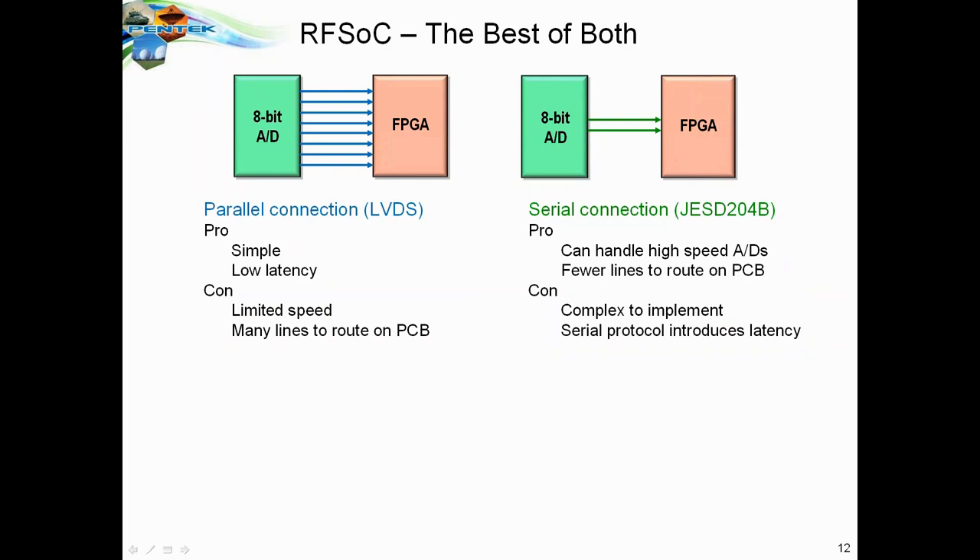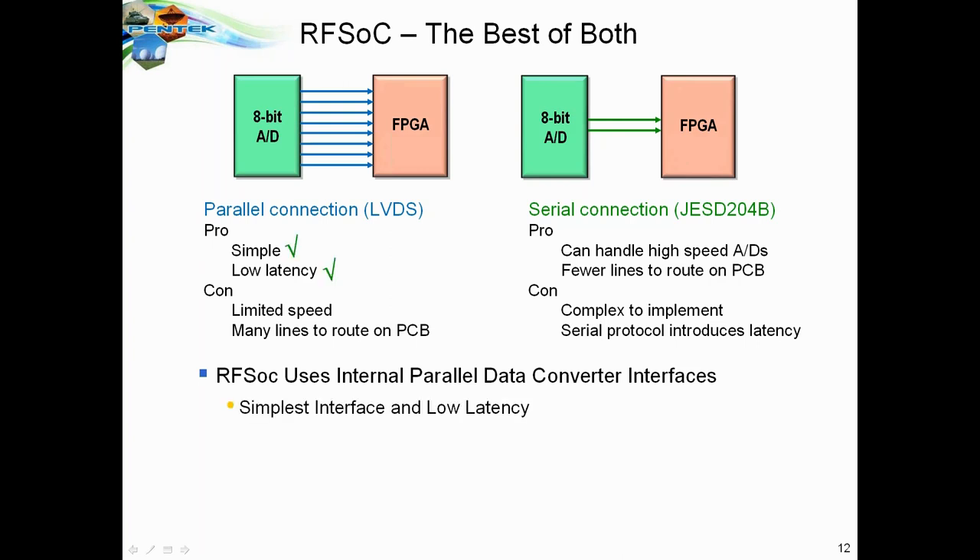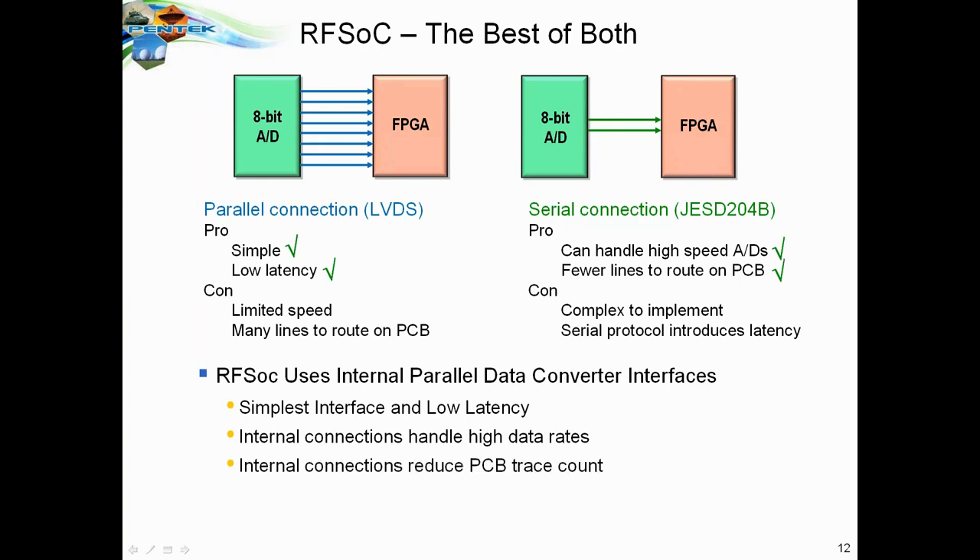What the RFSOC does is take the best of both worlds, using internal parallel data converter interfaces inside the RFSOC chip from the data converters directly into the FPGA fabric. You get the benefit of simple, low-latency parallel connection, and also the ability to handle high-speed A-to-Ds with no lines on the PCB to connect them. The RFSOC effectively eliminates all the cons of both the parallel and serial connection approaches.